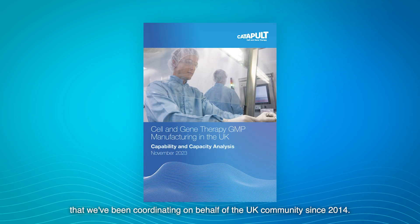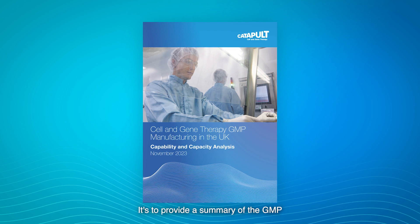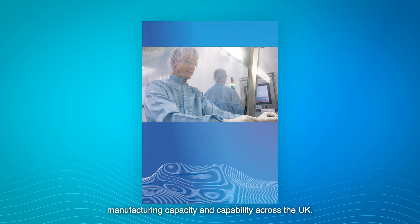Thank you for viewing the Cell and Gene Therapy Catapult's annual GMP survey. This is an activity that we've been coordinating on behalf of the UK community since 2014, to provide a summary of the GMP manufacturing capacity and capability across the UK.